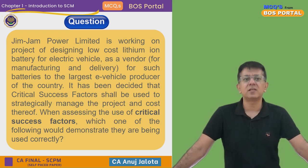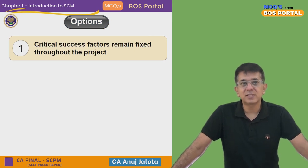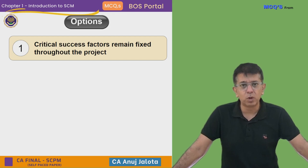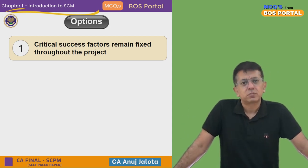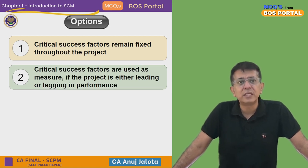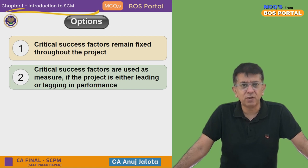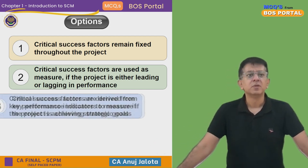Now the four options. Option 1: Critical Success Factors remain fixed throughout the project. This is directly No — CSFs change because businesses change. If more competition arrives or new competitors bring better batteries, your CSF might change. Option 2: Critical Success Factors are used as a measure of whether the project is leading or lagging in performance. Whether your project is doing well or not is a separate matter — every company should always have its CSFs and objectives in place regardless.